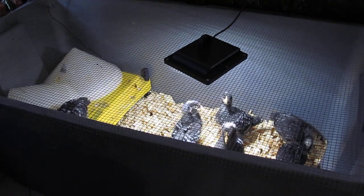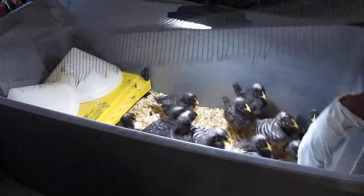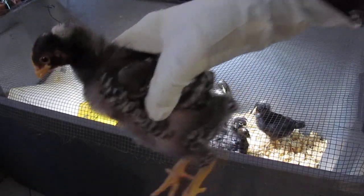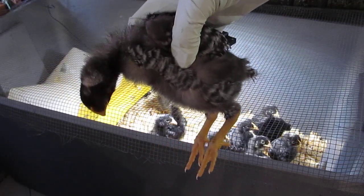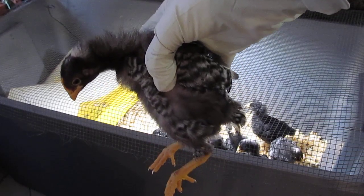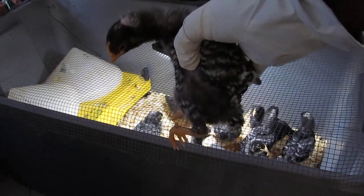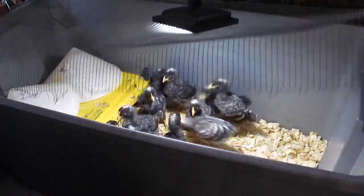I just want to give you a little shot of one of them to show you how big they've gotten. Look at this, guys — my chicks are getting huge and their feathers are changing colors. They're Barred Rock chicks, so they're changing colors, getting big, and they're about to go outside pretty soon.